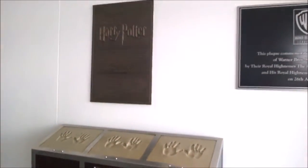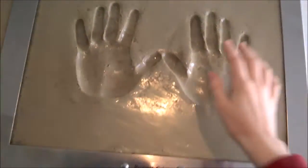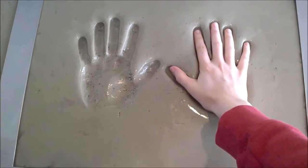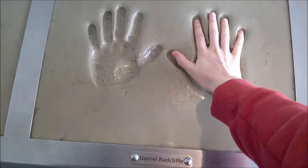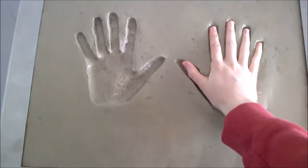And here's the hand prints. There's Rupert Grint — he has really big hands. Daniel Radcliffe — we have the same size hands. And Emma Watson — she has really thin hands.